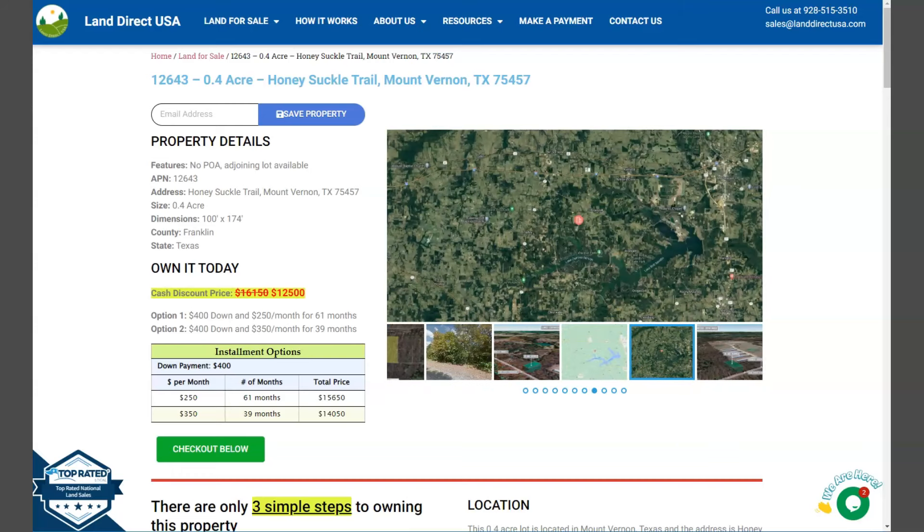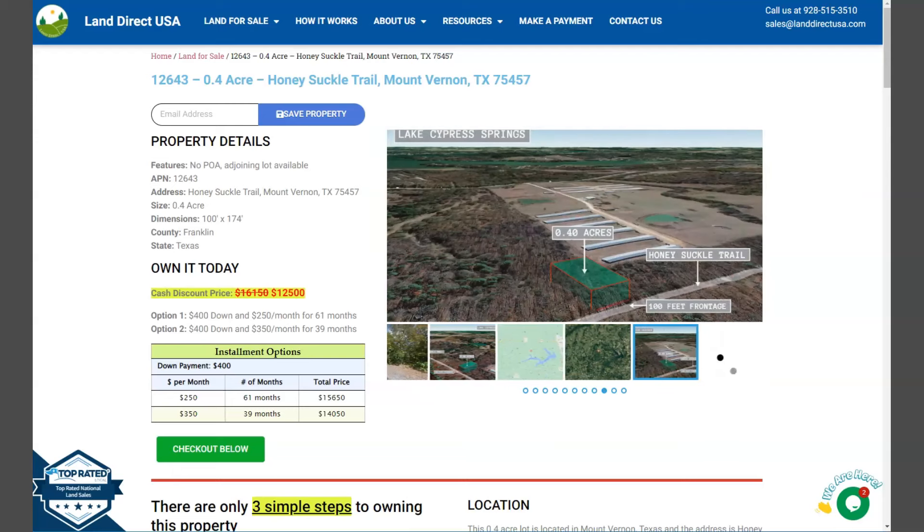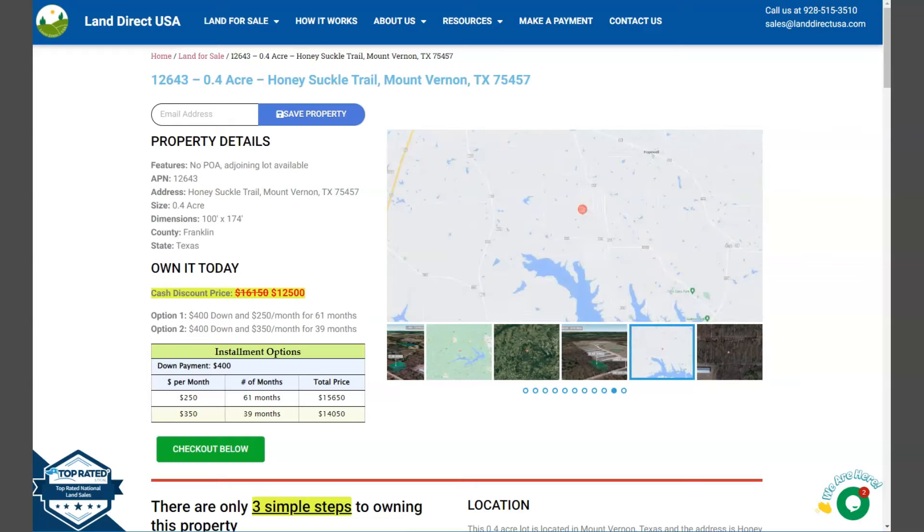Hi everybody, Marielle again here from LandRecSA, your source of quality and affordable land. Now we have your Azure 0.4 acre lot. This is at Honeysuckle Trail, Mount Vernon, Texas, and this is in Franklin County.